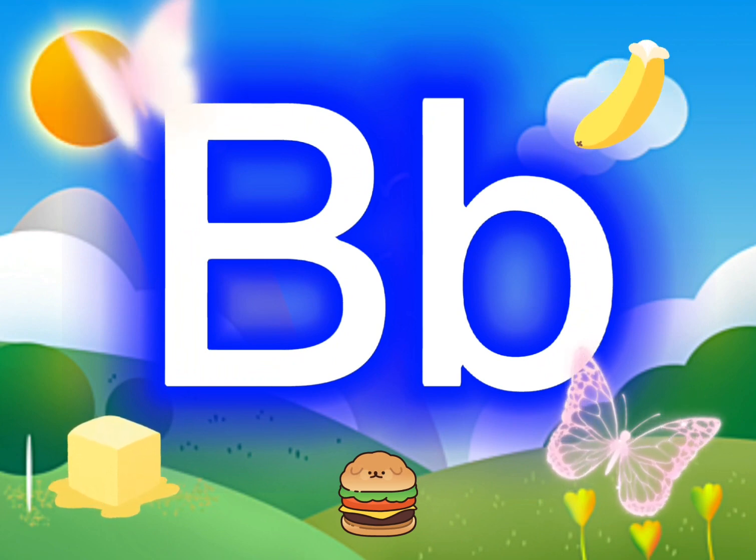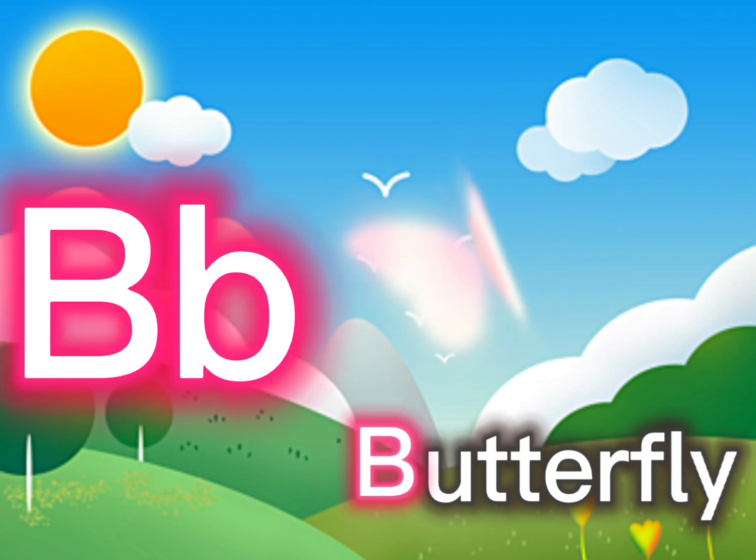B, B, B is for butterfly. B, B, butterfly.